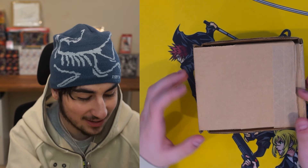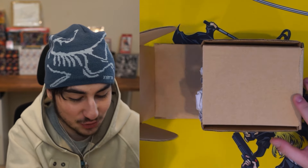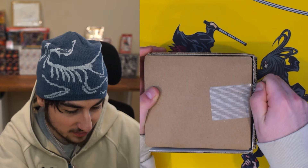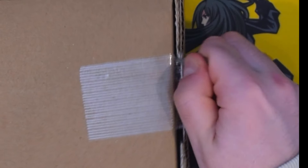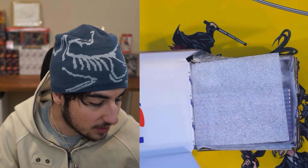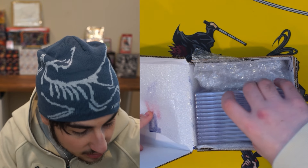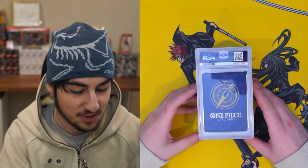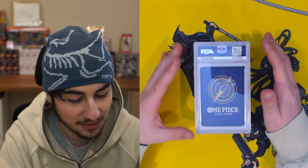So in this light gray box contains the Monkey D. Luffy manga rare. I've kind of been spoiled on some of the grades, but not all. I know a few of them because I just skimmed through it. We do that sometimes. So the first card up is going to be...